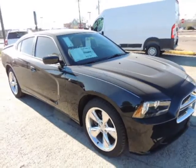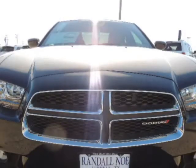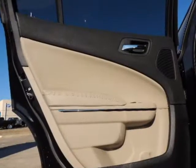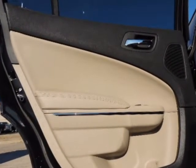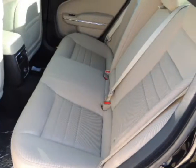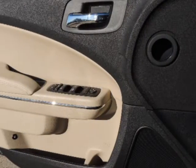The Dodge Charger is a full-size sedan, offering strong 6-cylinder and 8-cylinder engines, along with rear-wheel drive, or all-wheel drive for some models. Chrysler also claims that the all-wheel drive system available in the Charger is the most advanced system offered in its class, as it completely disconnects the front wheels when not needed.